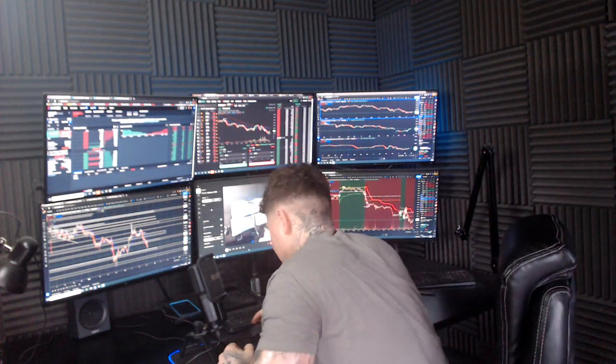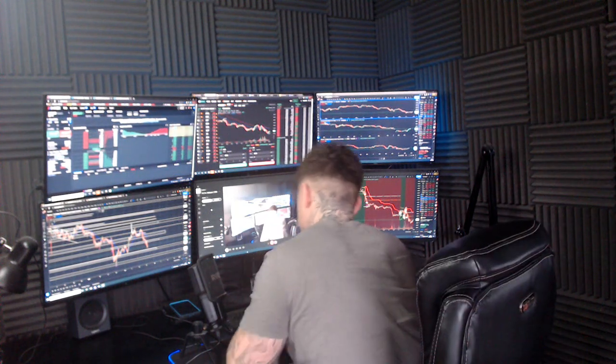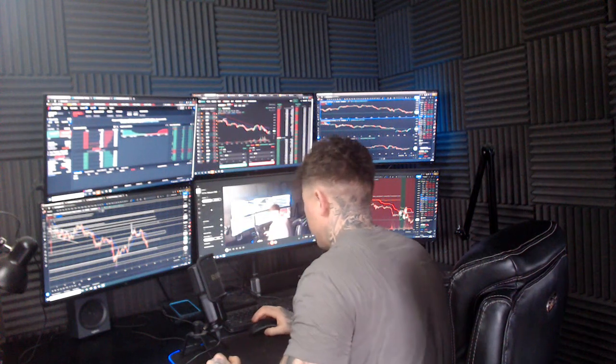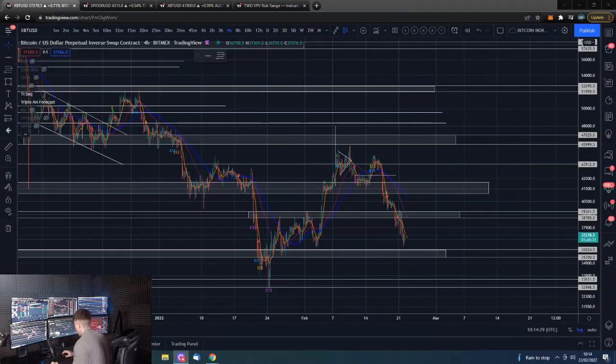Good morning guys, I'm Dan from Trading with Dan. This is our Bitcoin morning update — if you guys wouldn't mind smashing that like button, we shall go straight over to those Bitcoin charts.